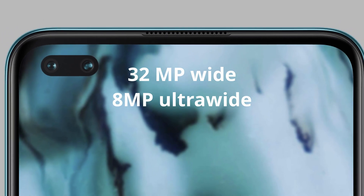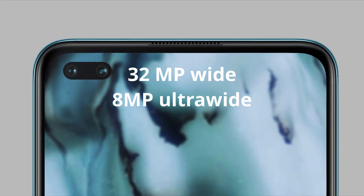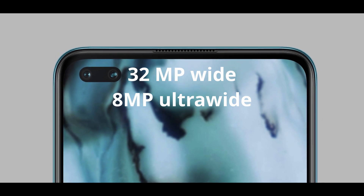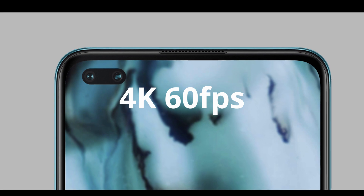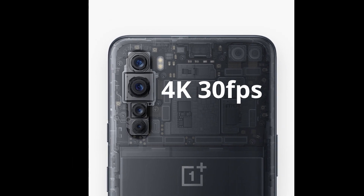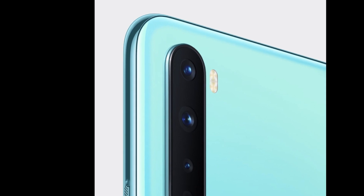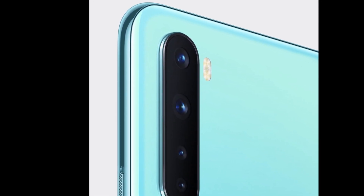Coming onto the front, it has an 8MP ultrawide and a 32MP wide camera. The 32MP wide camera can shoot up to 4K 60 — remember the rear camera can't do 4K 60. This is a great option for those who vlog or create content. 4K 60 is a great feature to have. The battery is 4115mAh, which is great and will last you through the day.